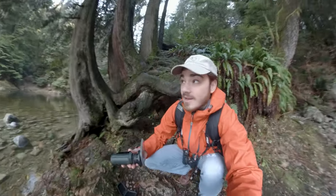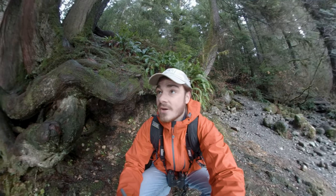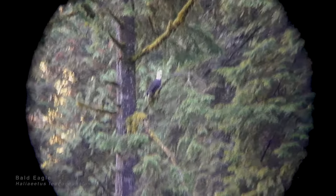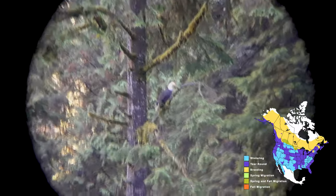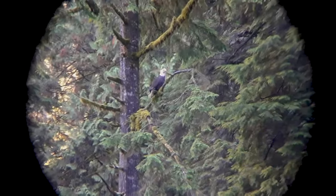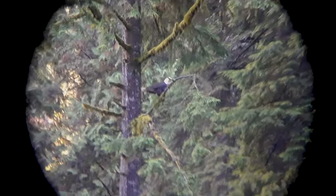A couple really cool birds just flew in — we have some bald eagles. Let's try to get a quick look at them before they fly off anywhere else. The bald eagle is quite a big bird and probably one of the easiest birds to identify. They have a really big yellow beak, white heads and white tails, and black in the middle. There he goes.